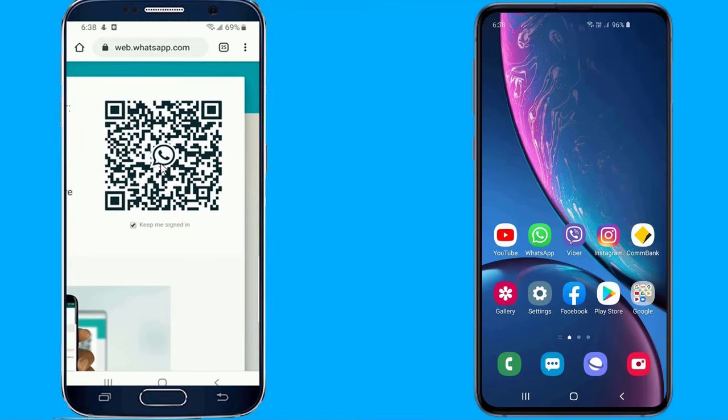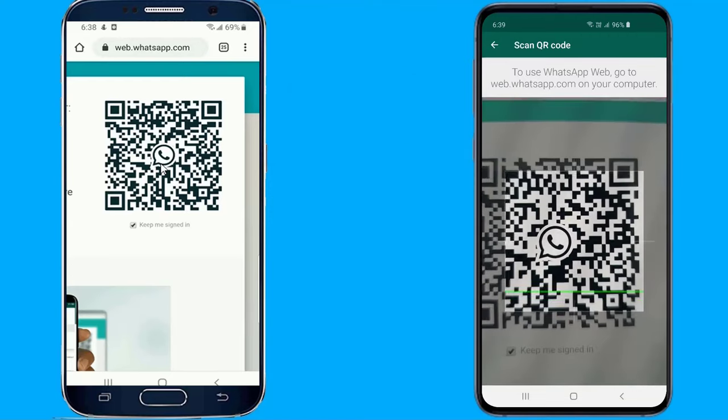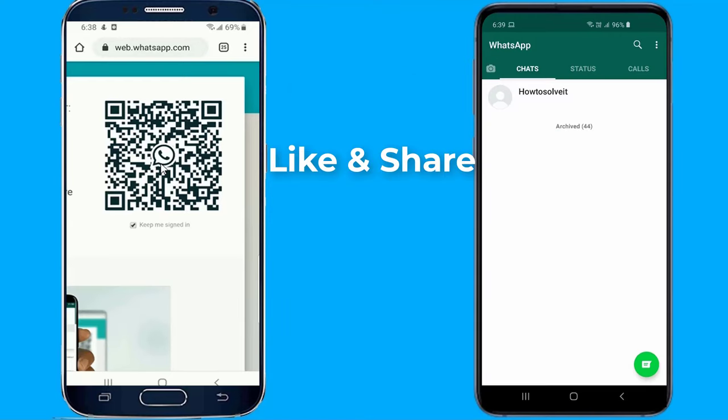Open the WhatsApp app on your first phone. Go to settings and click on WhatsApp Web. Now click on link device and simply scan the QR code from your second phone.